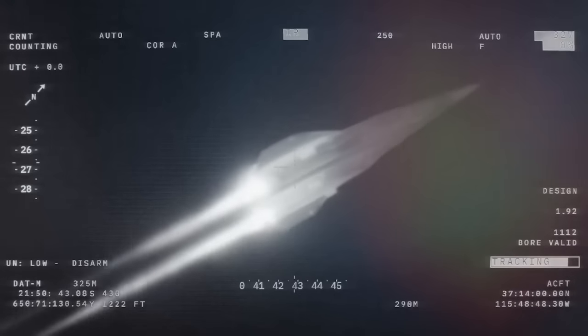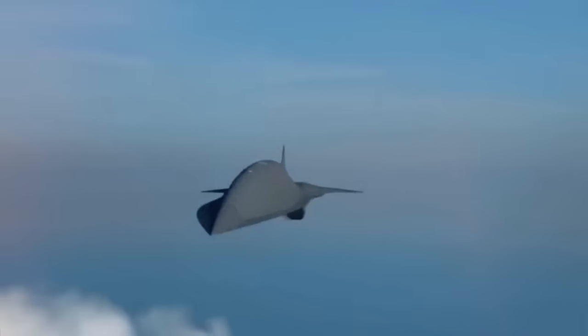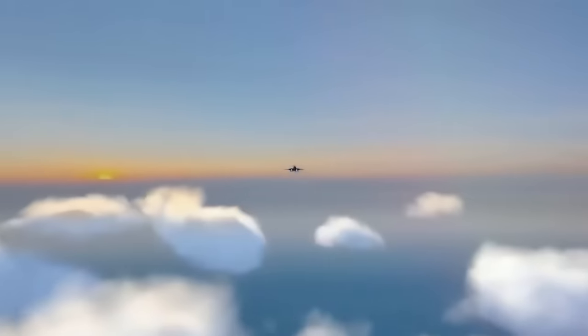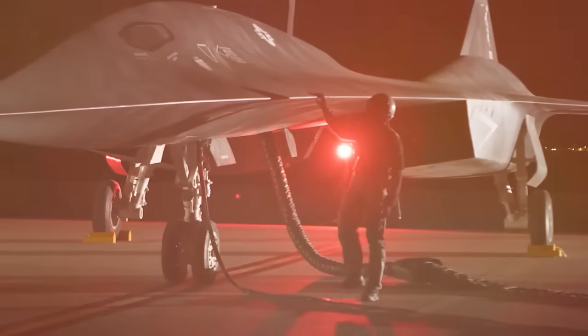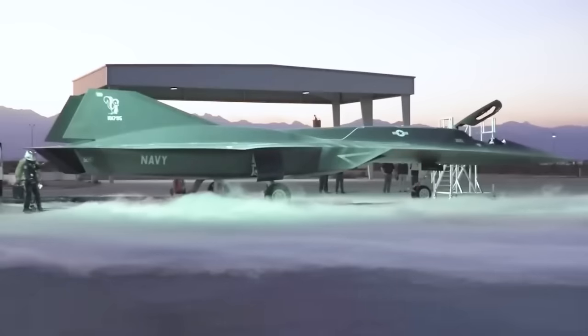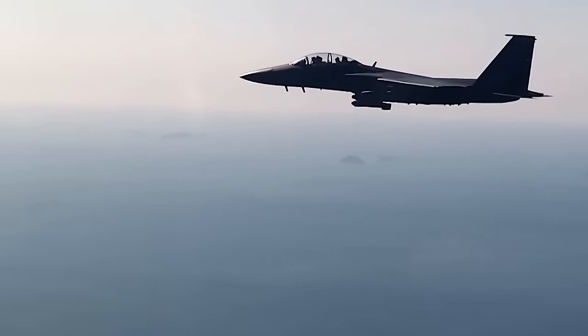Why the need for such speed? The SR-72 zips through the skies gathering intel with precision sensors and radars, then casually saunters away from any threat. It comes in two flavors — manned and unmanned — both armed to the teeth with futuristic weaponry, including missiles that redefine the meaning of accuracy.